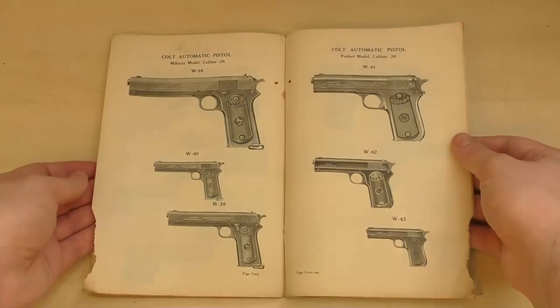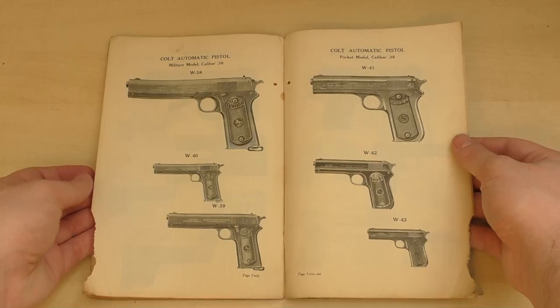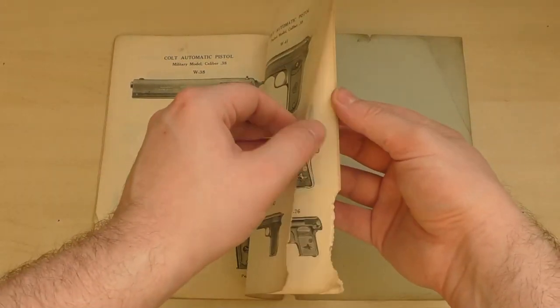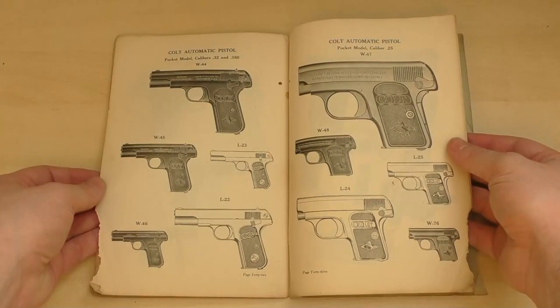Over the page we have some illustrations of the 38 calibre 1902 military pistol. You can distinguish the military model from the sporting by the longer squared-off grip and the lanyard loop. On the opposite page is a Model 1903 Pocket Hammer — probably one of the era's less-known Colt automatic pistols. Next we have some Colt Pocket Hammerless models noted as being in 32 and 380, making them suitable illustrations for dealers selling either the 1903 or the 1908 Hammerless, which is one of my favourite Browning pistol designs — I just love its elegant lines.